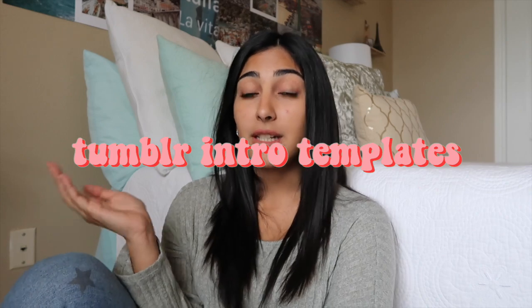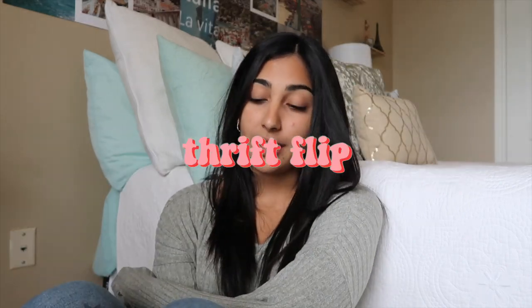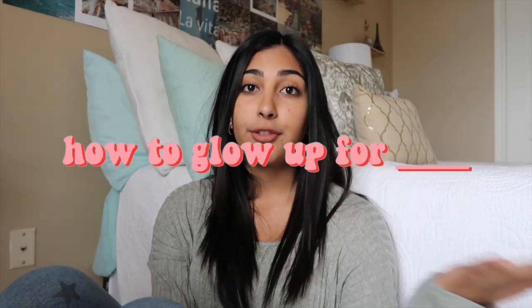Number fifty: Tumblr intro templates for YouTube videos. Number fifty-one: how to grow your YouTube channel in 2019. Number fifty-two: a thrift flip video. Number fifty-three: a how to glow up for blank — you could do that for entering high school, college, or for summer. Anything could fill in that blank.